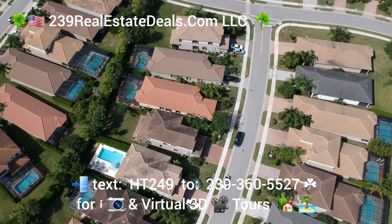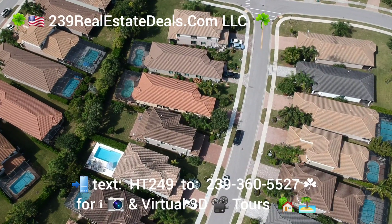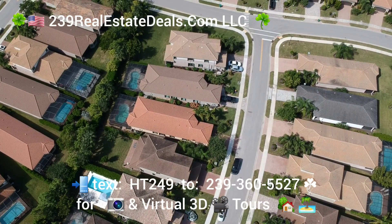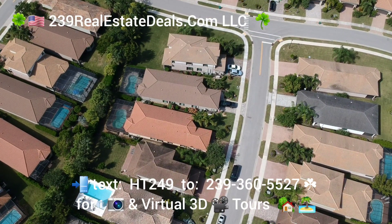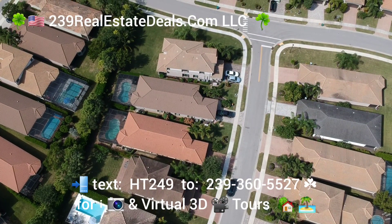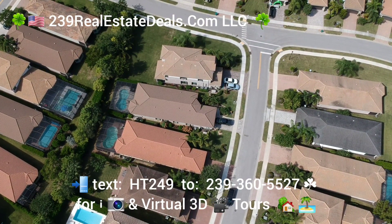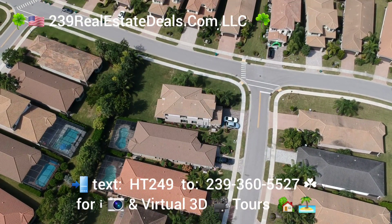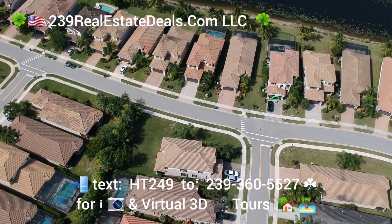We're in Stone Creek — a three bed plus den or flex space, plus dining or den, pool home. It's a fabulous home. It's the one with the lighter colour roof there, and we're just going to do an aerial tour of the community to show you roughly where it is.